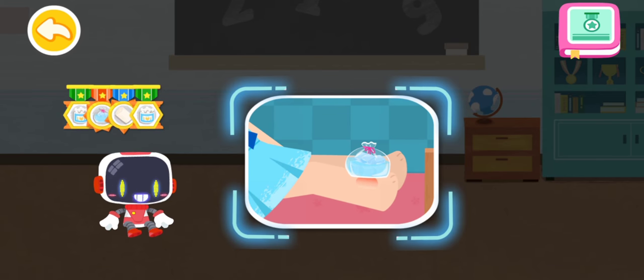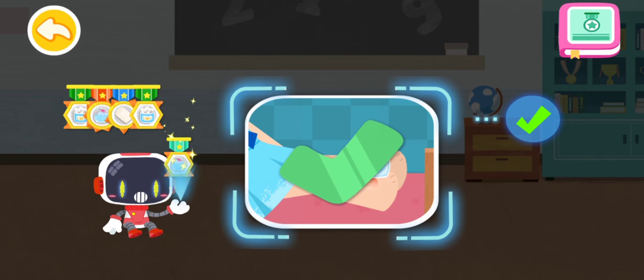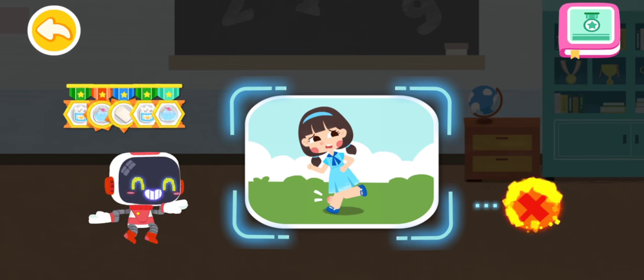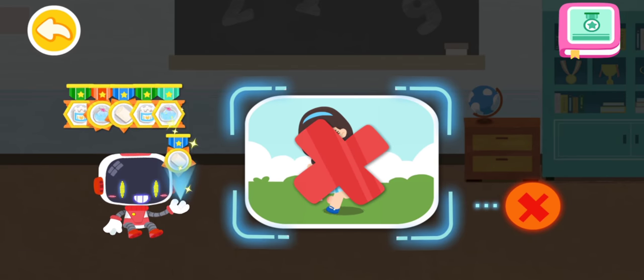Is it right to keep running even with a sprained ankle? That's not correct. You're great. Congratulations on winning a badge.